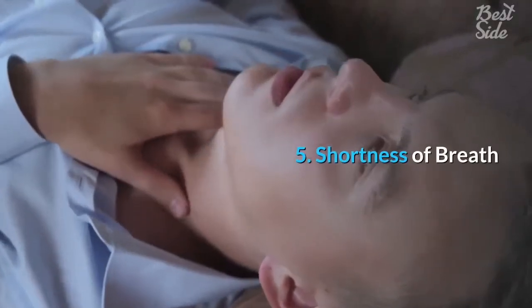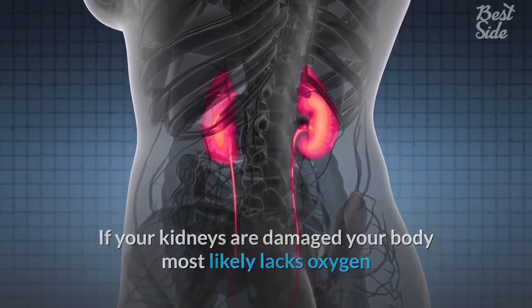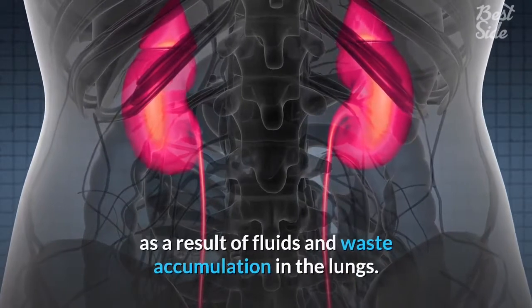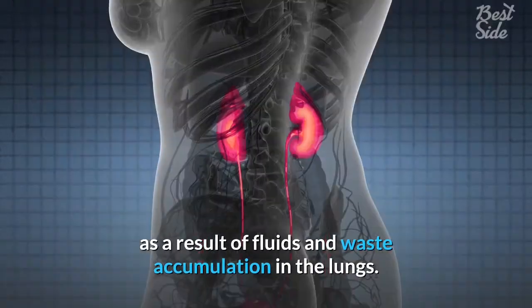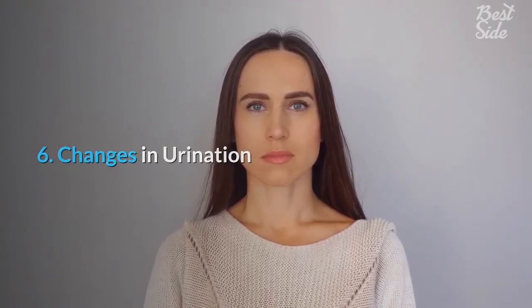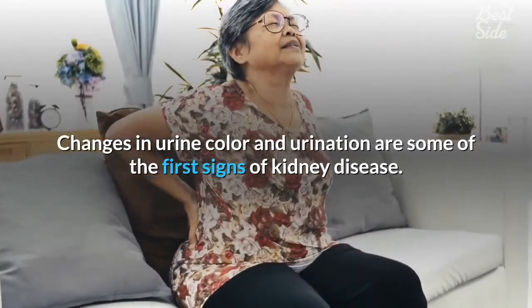Five: shortness of breath. If your kidneys are damaged, your body most likely lacks oxygen. The lack of oxygen carried by red blood cells can lead to shortness of breath as a result of fluids and waste accumulation in the lungs.